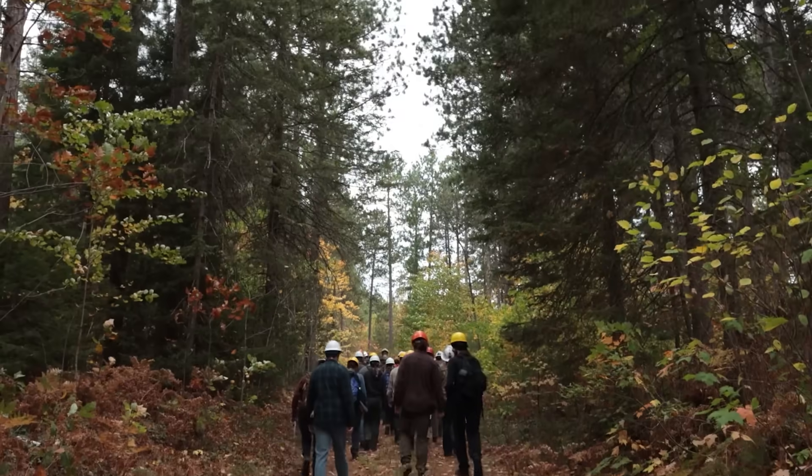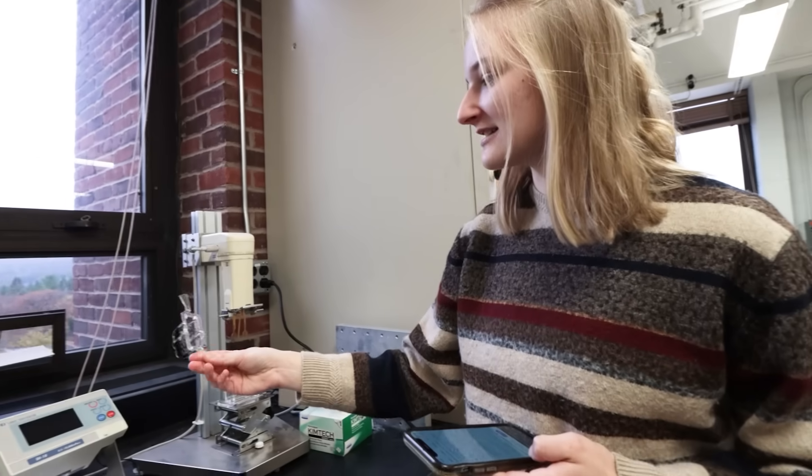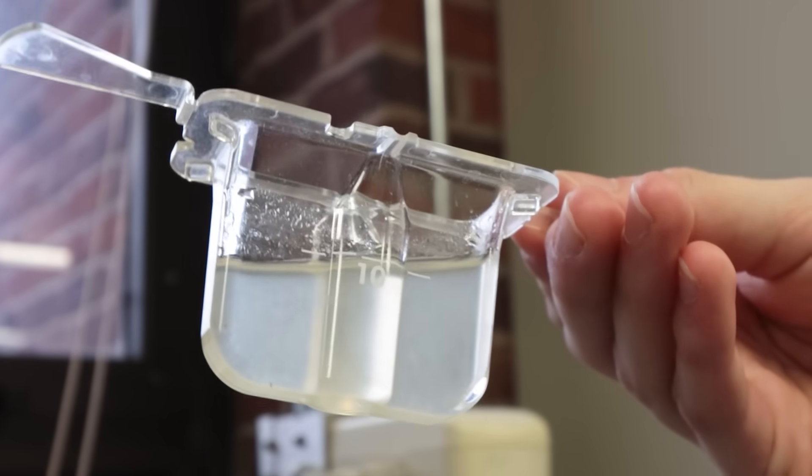And to get answers to all of my questions about forestry, he sent me to camp. So this is the deal with sustainable forestry, and also the fascinating things people are doing with some of those trees — stuff like turning wood chips into cancer medicine.